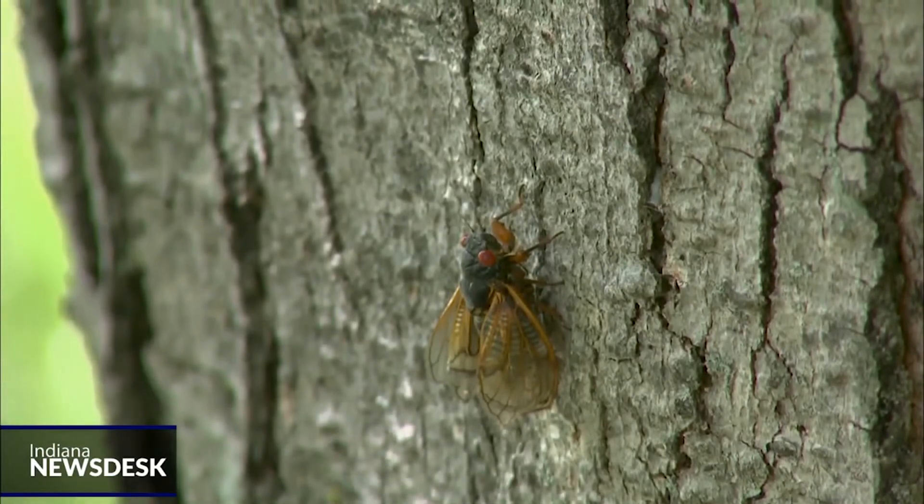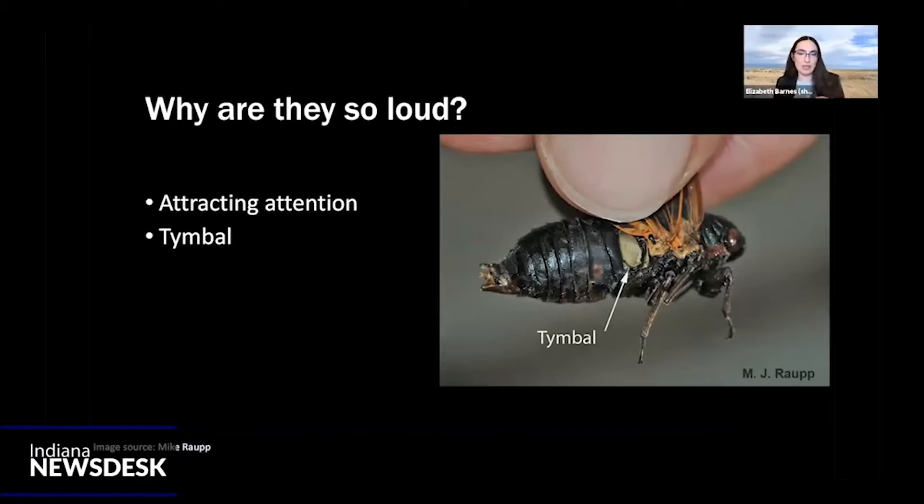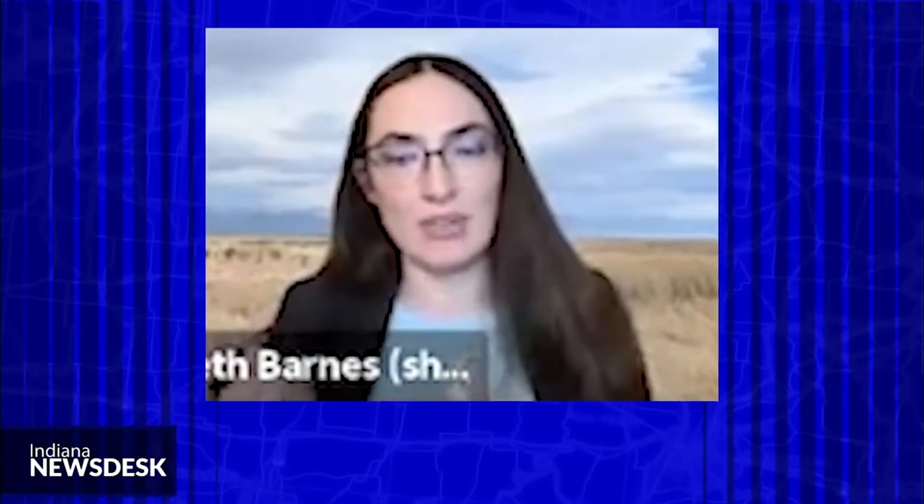They don't have vocal cords like we do. They actually have this organ called a timbal on the side of their body that they contract, and that's what makes the noise. Most of their abdomen is actually hollow — sort of like a violin, where you've got that hollow space that allows the strings of the instrument to make a louder sound.